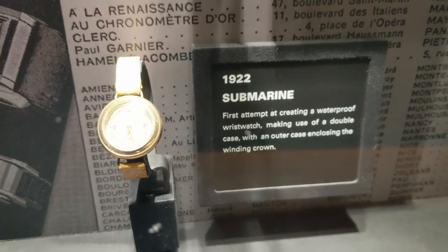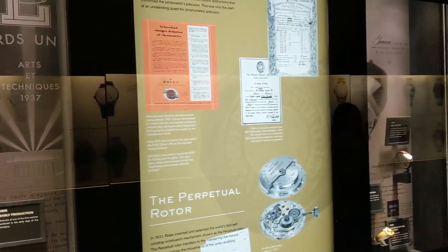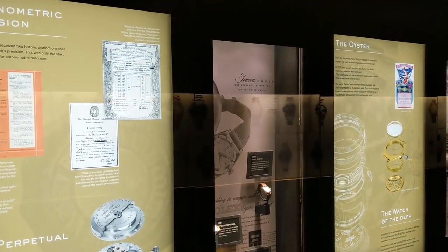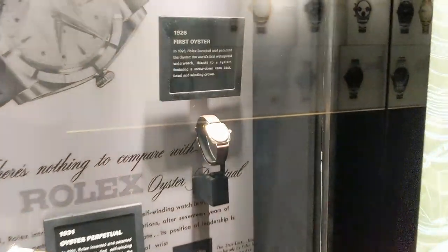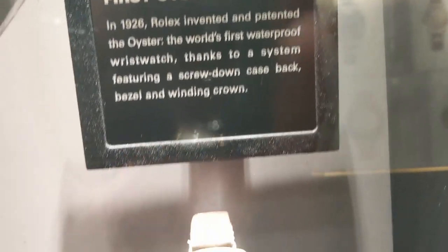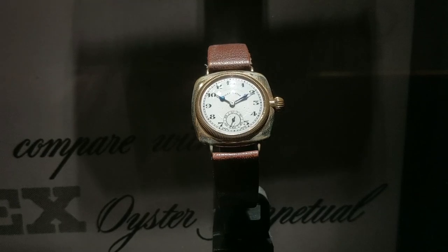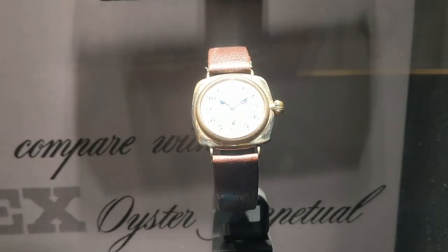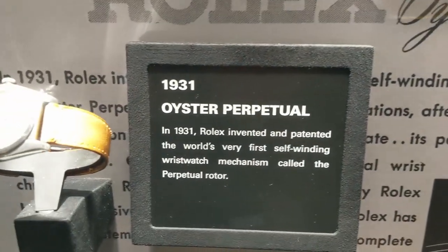In the early years, Rolex received two historic distinctions that confirmed the wristwatch's precision. This was only the start of an unrelenting quest for chronometric precision. In 1921, Rolex invented and patented the world's first perpetual rotor, and as we can see here, in 1926, Rolex invented and patented the Oyster.